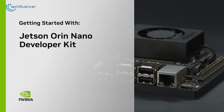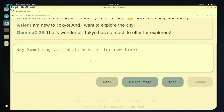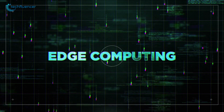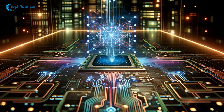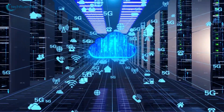The Jetson Nano is a development platform designed for specific projects and applications involving AI and edge computing. Edge computing is a distributed computing paradigm that processes data closer to where it is generated or used, rather than relying on centralized data centers or cloud servers. The edge refers to the edge of the network, such as local devices, sensors, or small computing units near the source of data.